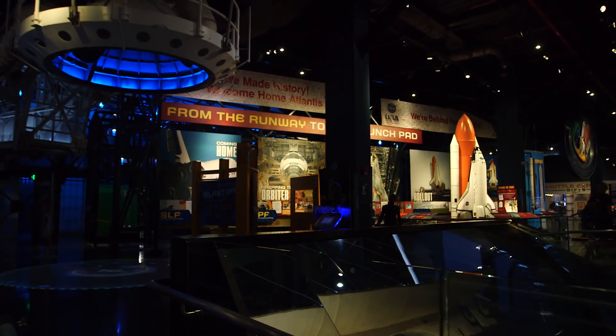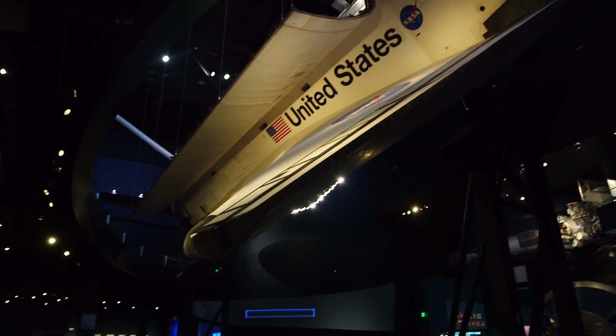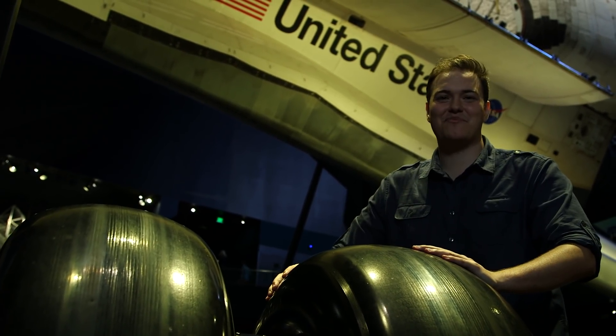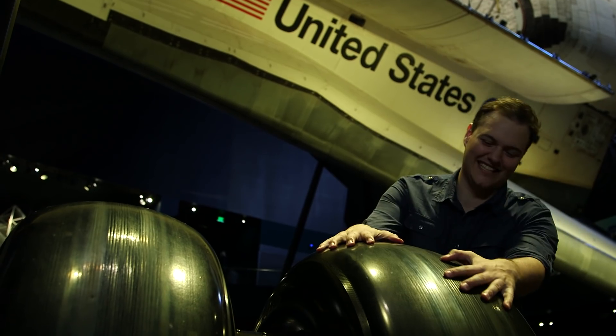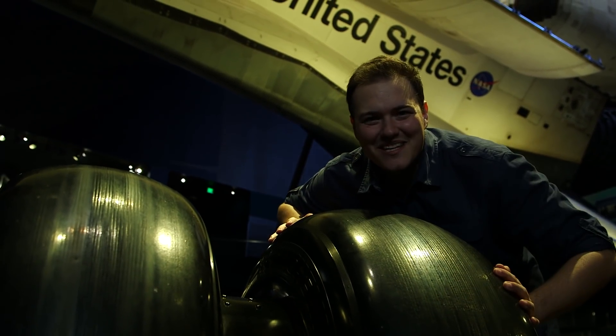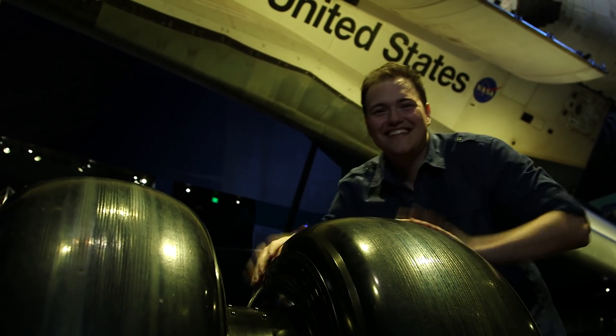This is just one exhibit at the Kennedy Space Center Visitor Complex. Hey, there are the actual wheels Atlantis used on the last mission — these are the ones right here. You can tell from the skid marks still on these. Oh, beautiful.